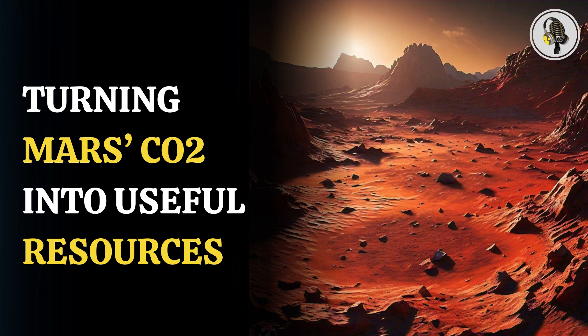Welcome to our podcast, where we uncover the most important and interesting stories for you. In this episode, we will discuss how scientists aim to turn Mars' CO2 into fuel and plastic.